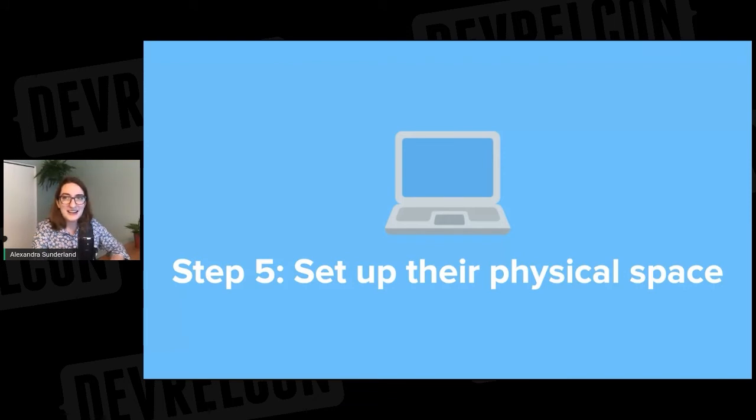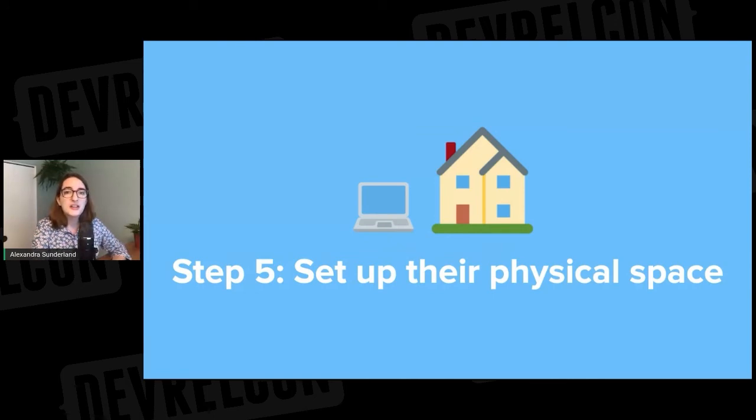Step five: this might seem obvious, but I've seen it be forgotten before — you should make sure that you have a computer and any required hardware for people well in advance of their anticipated start date. I've seen some teams scramble to clear off storage desks so that someone has somewhere to sit on their first day. When people are working remotely, you'll have to take this a step further and figure out how to get that stuff to the person at home. You might be lucky and have IT or HR take care of this, but if you're a startup, this is something you should think about when you hire someone.